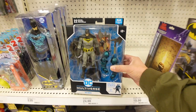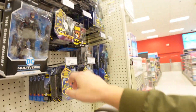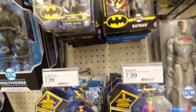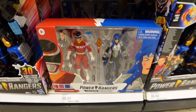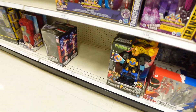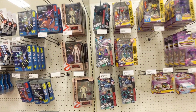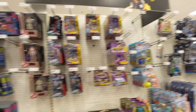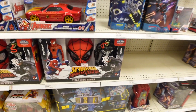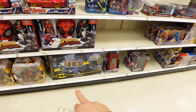For the DC side, we got some Multiverse figures here. It's been a while — last time I came to this Target they were super empty, but it looks like they got a few new DC items. These are actually new figures I haven't seen before. They got still some of the Power Ranger 2-packs. It looks like they got some pretty decent items — they might have restocked some stuff after the holidays — but it's still kind of empty. These are new. I don't normally see the vehicles here in this toy aisle.